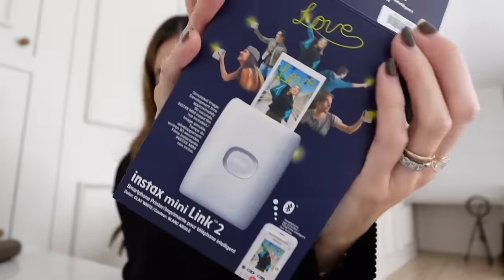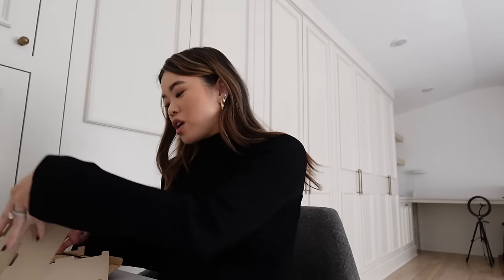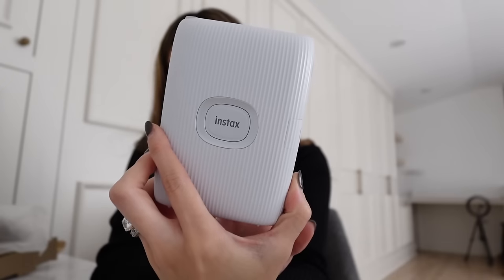This is what the Instax Mini Link printer looks like. Instead of carrying your Polaroid camera everywhere, there are photos you take on your phone where you don't have your polaroid with you that you'd want to print out. I thought this would be a really good gift and also something I'd really appreciate during the newborn season as I work on her little book. I'm not doing a full scrapbook because that feels overwhelming, but I have a bound book for big milestones. It never hurts to have physical photos, and this is just such a convenient way to do it.